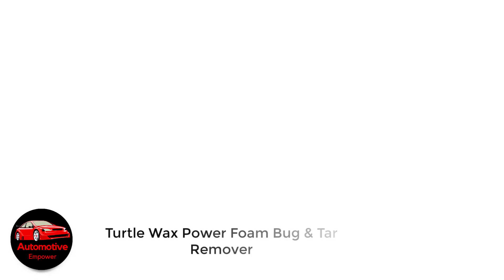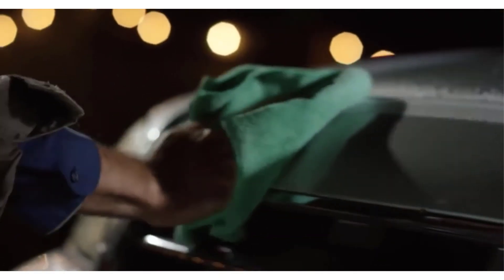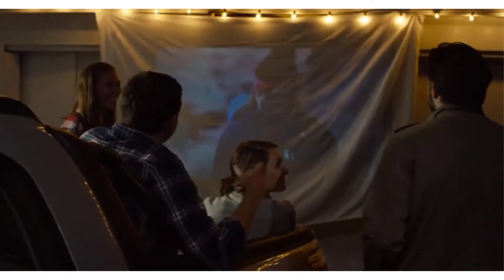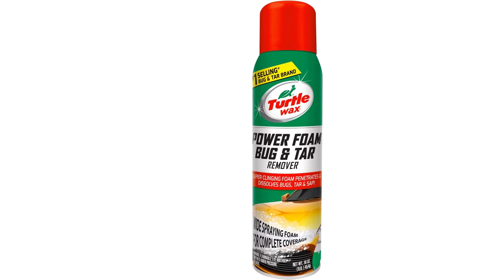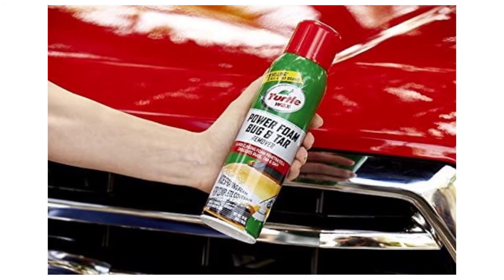Number 5: Turtle Wax Power Foam Bug and Tar Remover. If you need something slightly more affordable that just gets the job done with a little more elbow grease, Turtle Wax's Power Foam Bug and Tar Remover does the trick. It does exactly what the label says, but in our experience just requires a little more product and some more effort to scrub contaminants off of car paint. Still, for the price, this Turtle Wax Bug and Tar Stain Remover is a solid option.